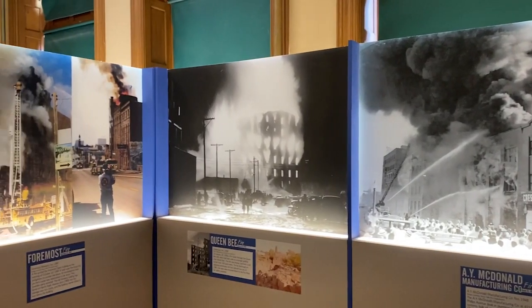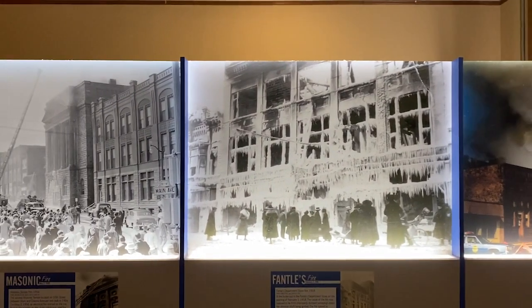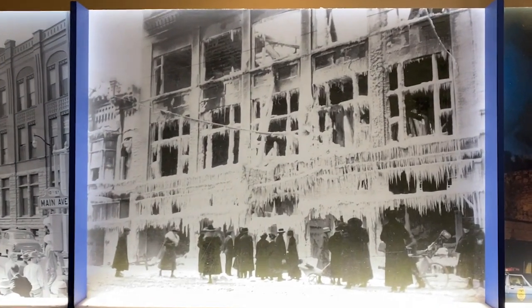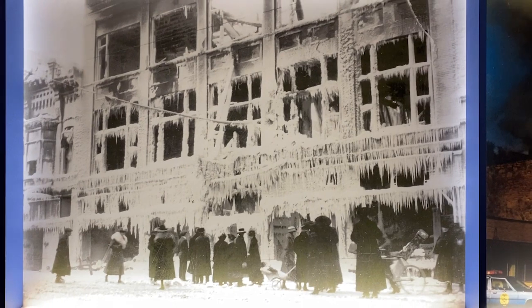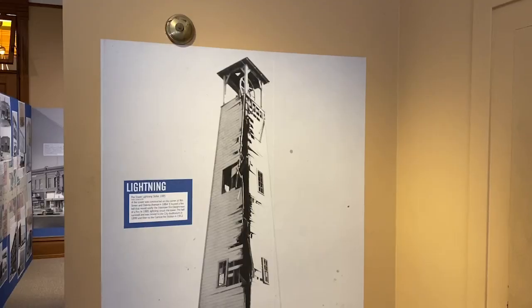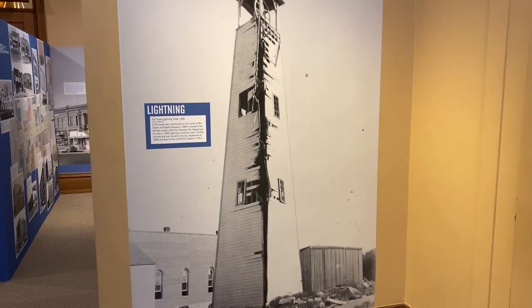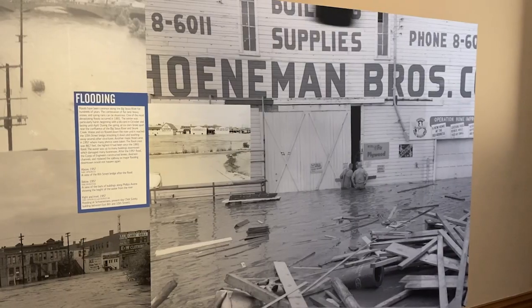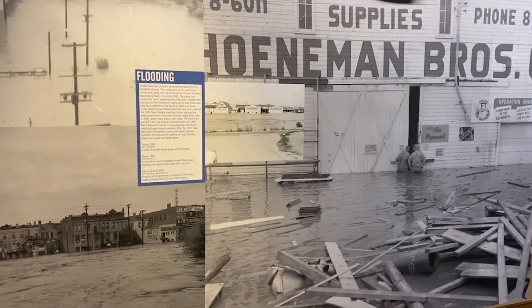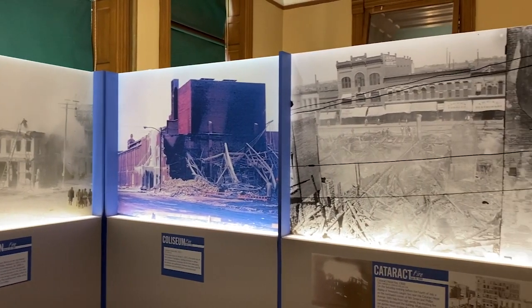Some really neat photos of the area — unfortunately these are fires. But this one here with all the water frozen after fighting a fire is very, very cool. Back in 1885, the fire bell tower was hit by lightning and totally destroyed. Flooding has been a problem in the area as well. More fires and natural disasters — I'm going to move out of this section to a more positive section of Sioux Falls.